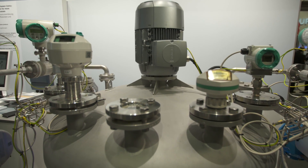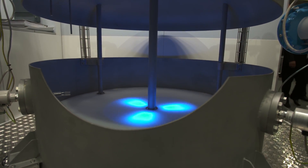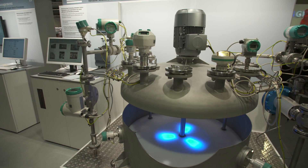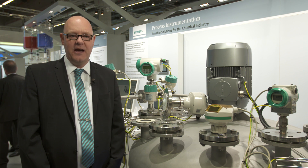Siemens offers a complete portfolio to choose from. A range of pressure, temperature and valve positioners monitor and control steam, for example. New innovative flow meters measure the addition of conductive or non-conductive media and accurately measure flow and density of additives.